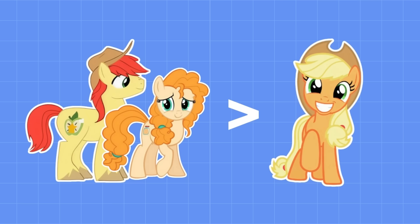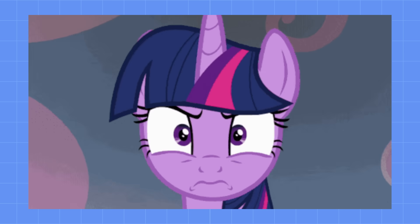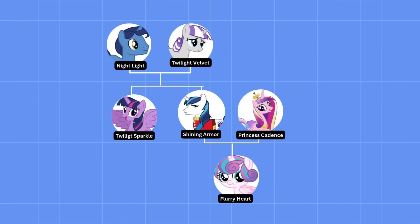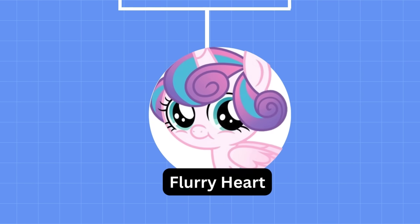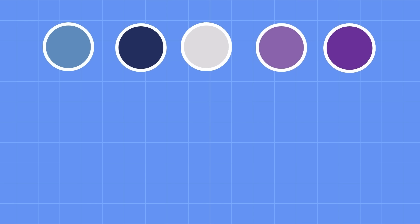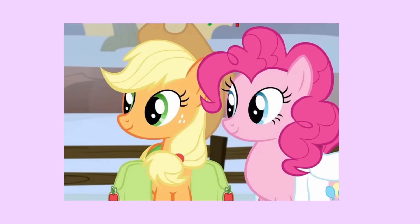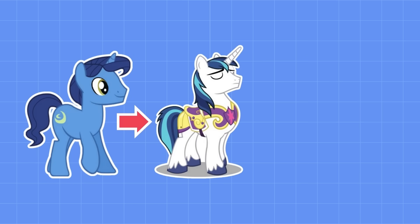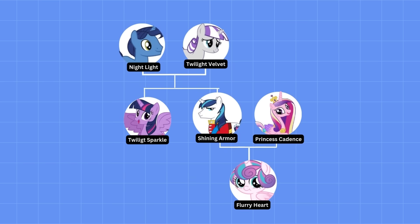From this, we can tell that children resemble their parents more than siblings resemble each other. Within three generations — from grandparent to grandfoal — pony families start to look less and less alike, and their color families become more and more non-existent. This better explains how Pinkie Pie and Applejack are distant cousins, because family resemblance starts to disappear within a few generations.